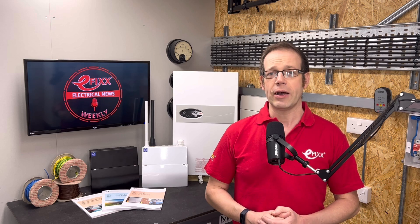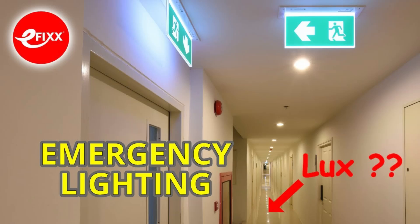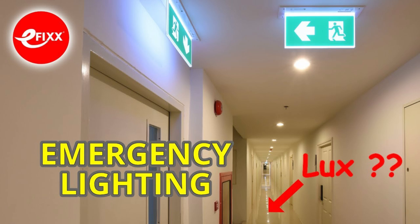I've popped a link to an article about the changes in the show notes. If you're not sure about all the rules about light levels with emergency lighting or if you need a refresher, take a look at an explainer video I made with Lumino. I look at the different light levels required for escape routes, open area and high-risk task areas. The link, as always, is in the show notes.